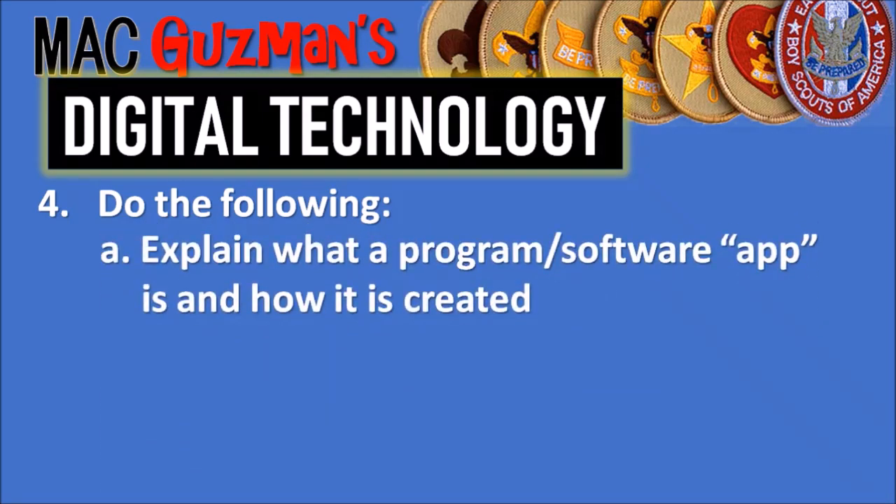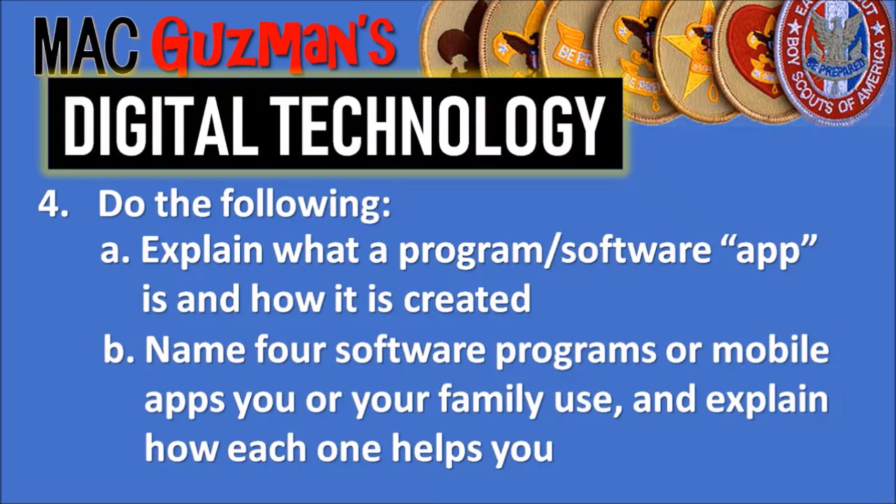Requirement 4 says to do all of the following. Part A: explain what a program or software app is and how it is created. Part B: name four software programs or mobile apps that you use and explain how each one helps you. Some I use include the clock app for setting alarms to wake up or remind me to do chores, a memo app for writing down random thoughts, and Windows Movie Maker, which I use a lot to edit my videos.